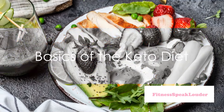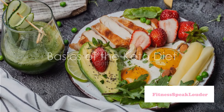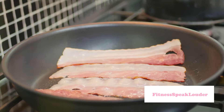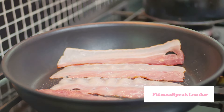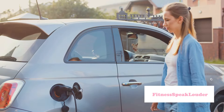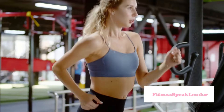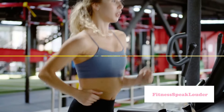First, let's delve into the basics. The keto diet aims to push your body into a metabolic state called ketosis. When in ketosis, your body, lacking its usual fuel source, glucose, starts burning fat for energy. It's a bit like switching your car from petrol to electricity. But how do you get your body into this fat-burning state?